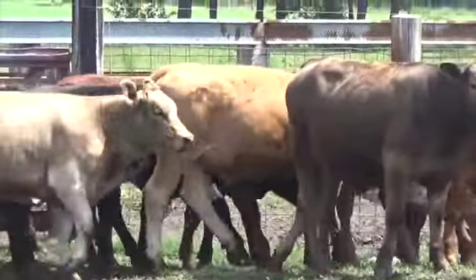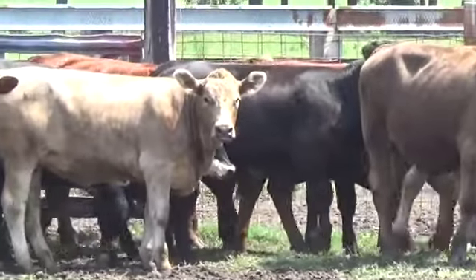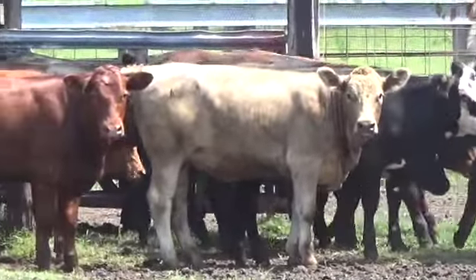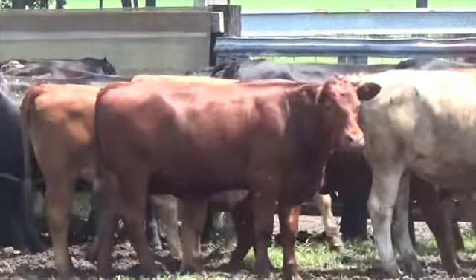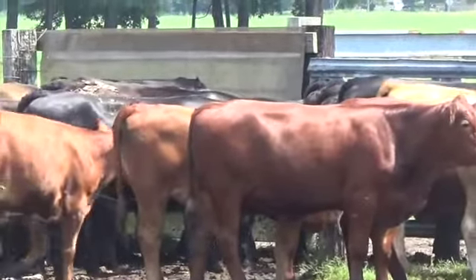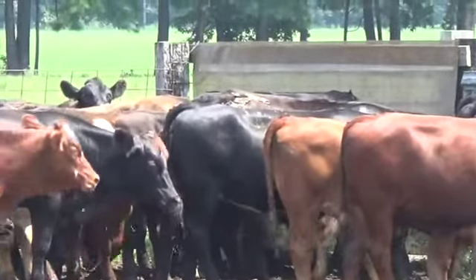All these calves are home raised. They don't have any horns. If they did have, it would be just buttons and they've been bumped or been cut off. They're home raised cattle.